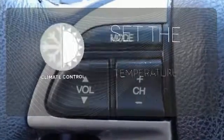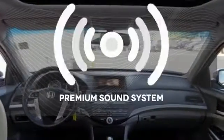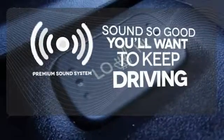The climate control lets you set the temperature exactly where you want it. You might take a drive just to listen to the premium sound system.